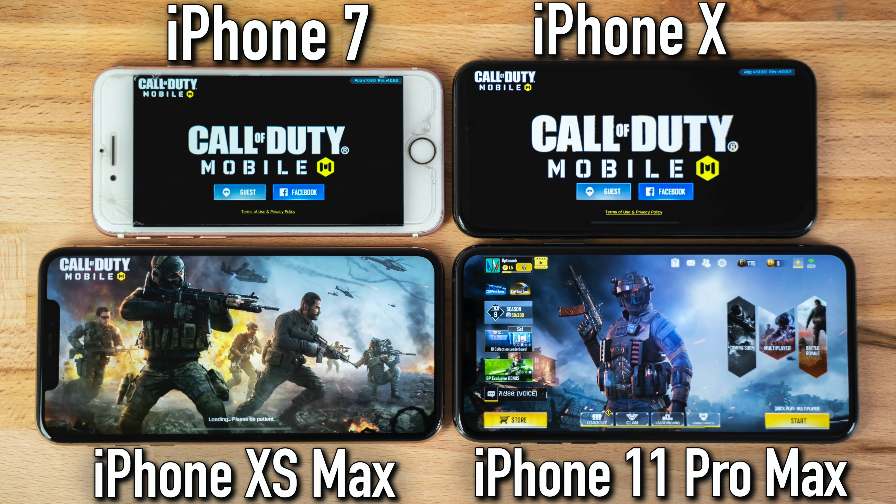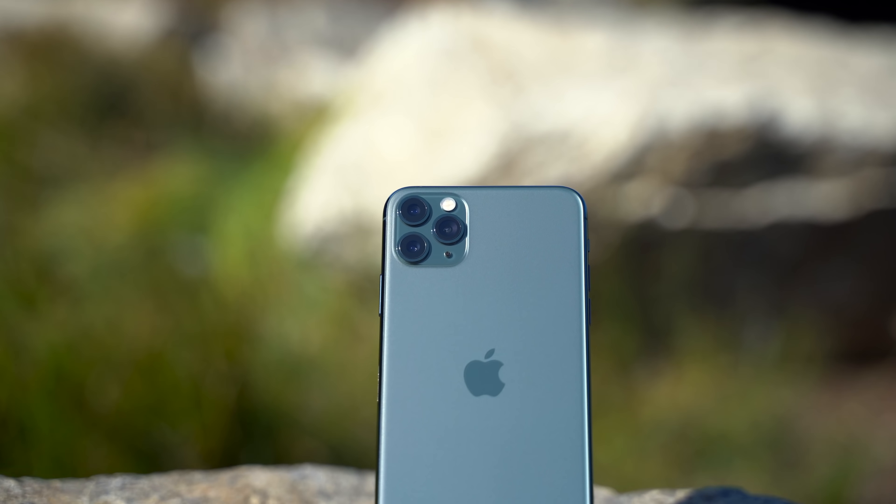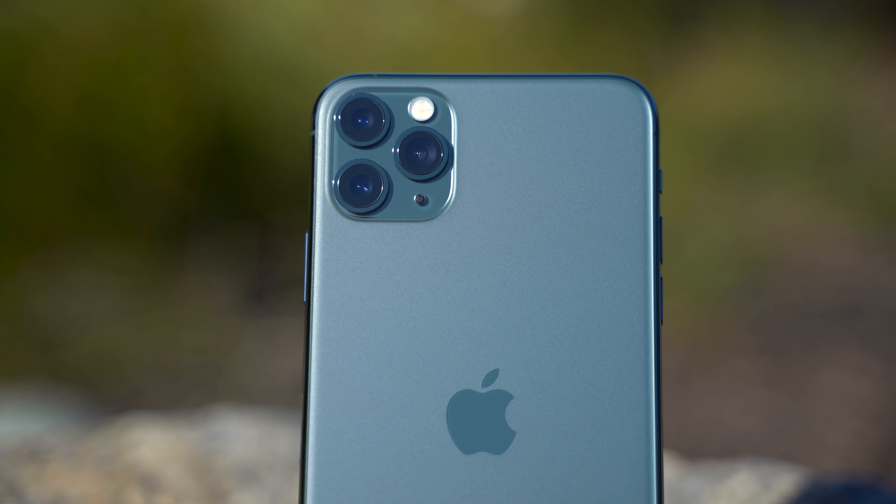It's been a year since Vadim and I received our iPhone 11 Pros, and in this video I'll give you our final opinions on arguably Apple's best phones ever — both what's still fantastic and also what I didn't expect to end up disappointing me. I'll also touch on things like battery degradation, software, real world usability, and how it keeps up with the new competition that came out within this year.